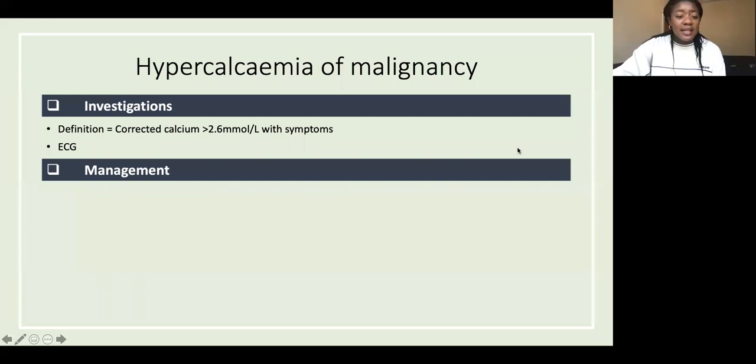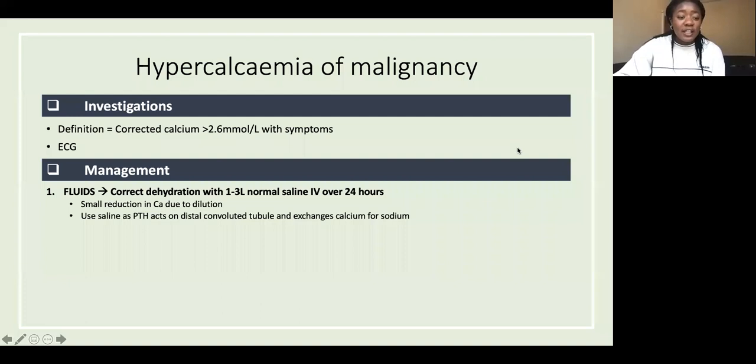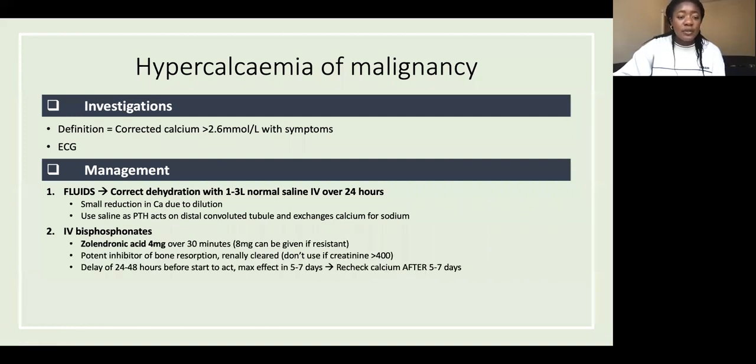The first thing to do is give fluids because these patients are really dehydrated — one to three liters of normal saline (0.9% sodium chloride) IV over 24 hours. This mainly corrects dehydration and leads to a small reduction in calcium due to dilutional effects and because PTH acts in the kidneys to exchange sodium for calcium.